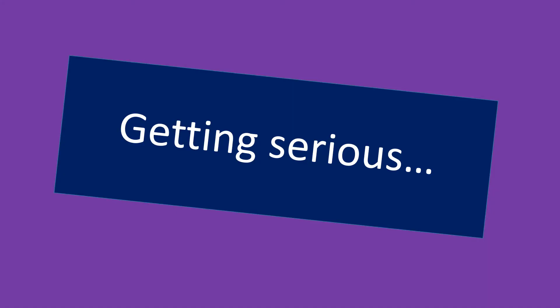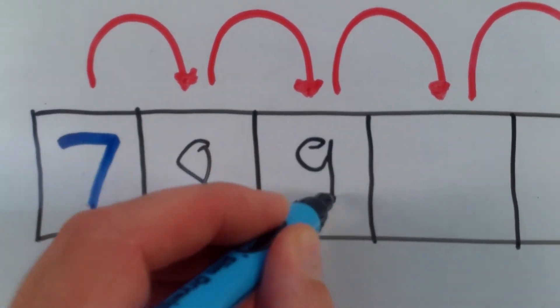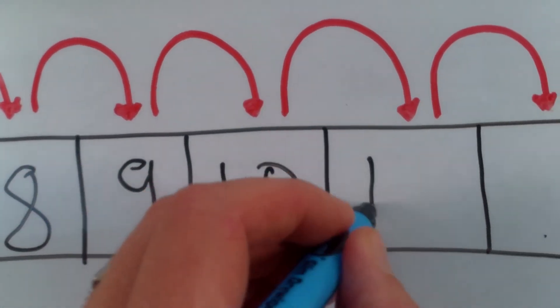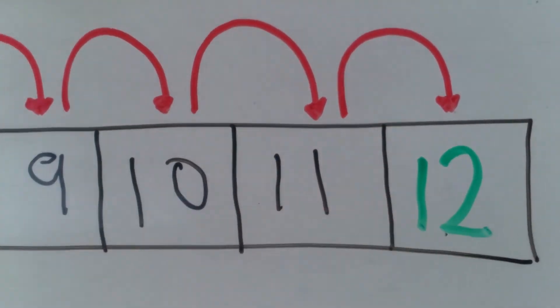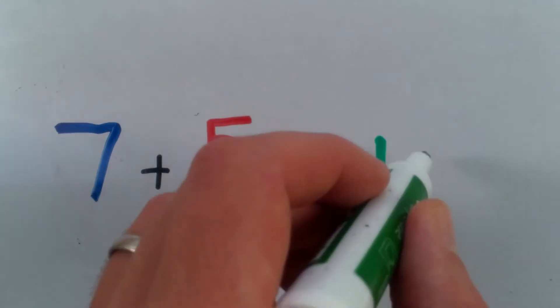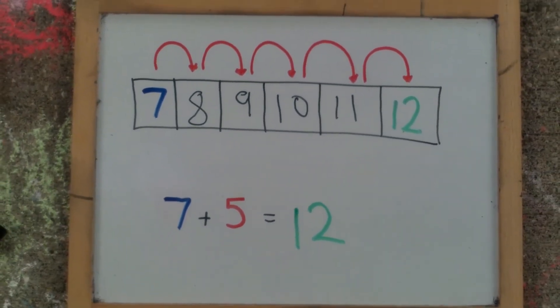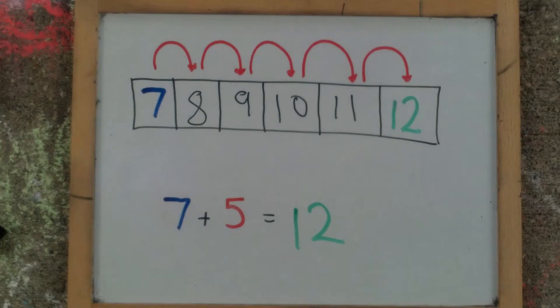Getting serious. Use a number track to count on from a given number. Here we have the same example — seven, add five more to make twelve. And when your child is ready, get them to write a number sentence such as this one.